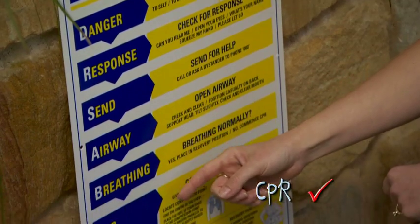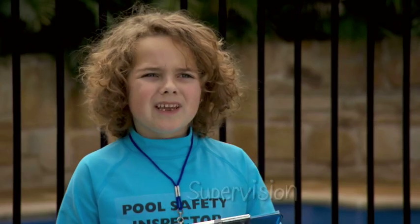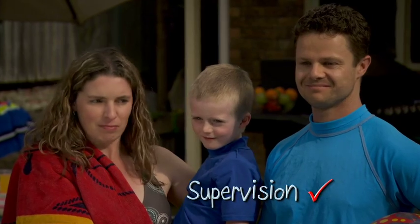Have you brushed up on your CPR skills? And don't tempt kids with toys. Tidy up. Is that all? When kids are around the pool, keep watch. They need your attention all the time.